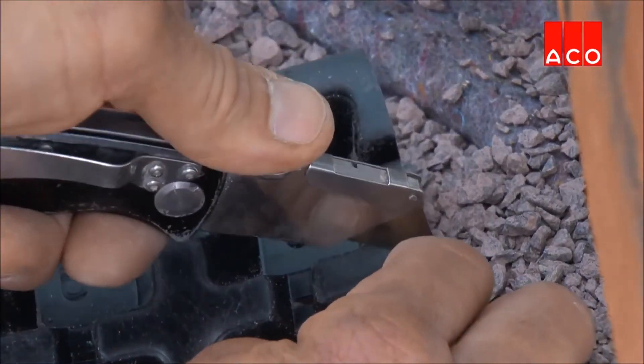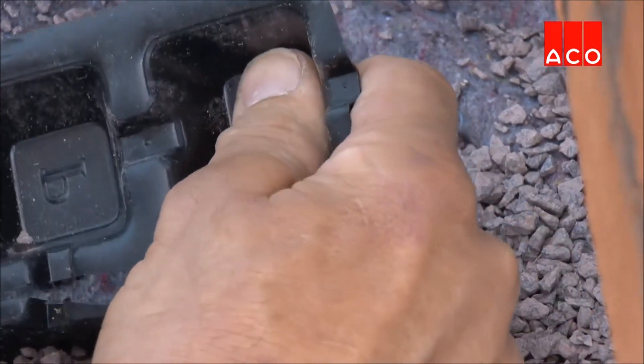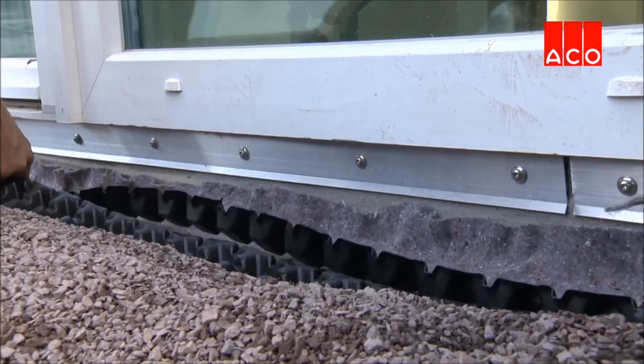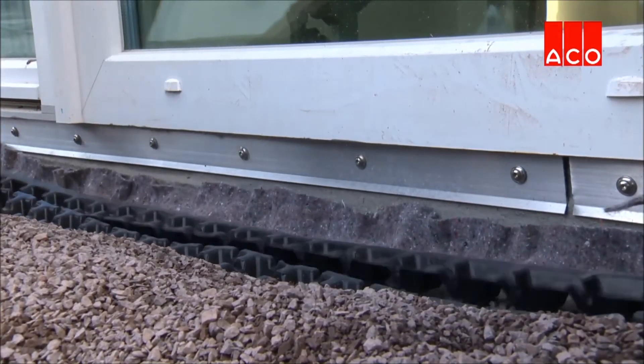The drainage mat is cut to size and laid on top of the waterproof membrane. This is a stiff structure which, when filled with shingle or gravel, will limit the mobility of the shingle and provide added support for the channel.